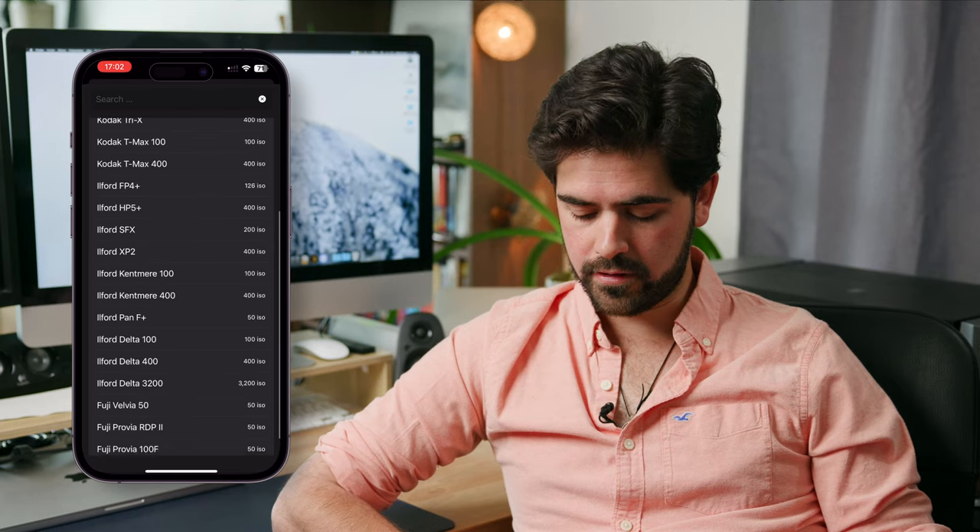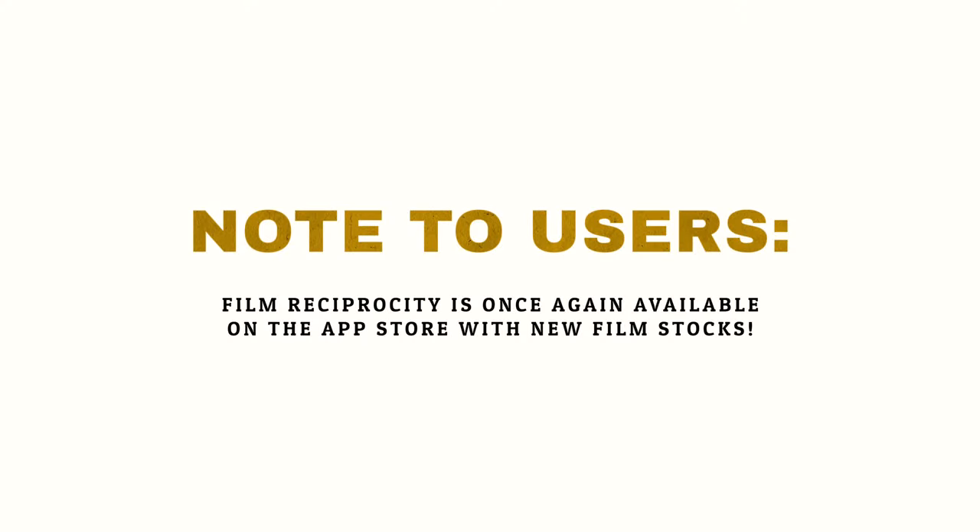It's a very simple app to use and they have a decent collection of film stocks, including Cinestill, Kodak, Ilford, and Fuji. This specific app is a bit difficult to get — I believe I got it from GetUp or maybe the French App Store. However, even if you're on Android, there are plenty of other apps that will give you roughly the same list of films and the correct measure for the film reciprocity failure.